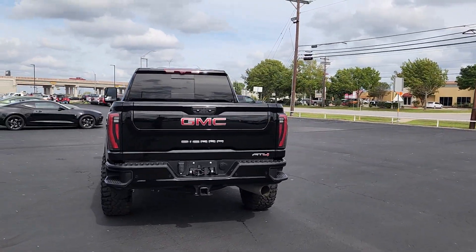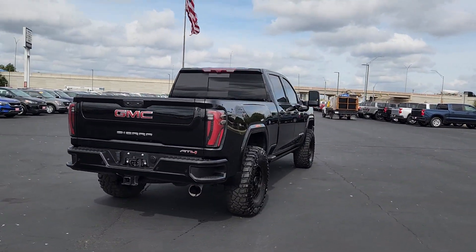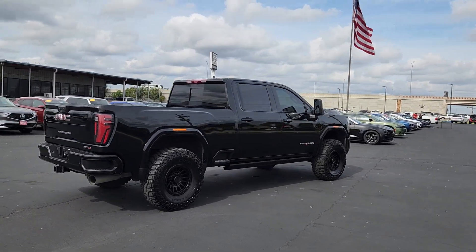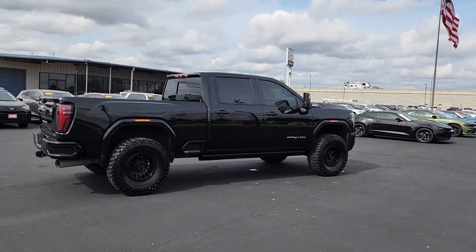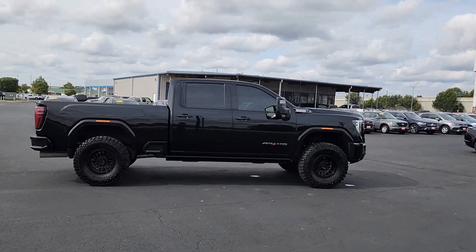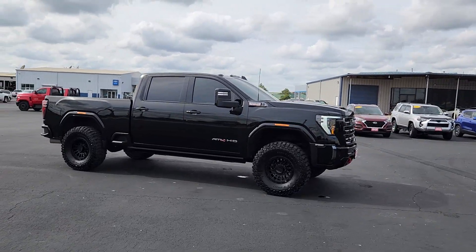Take a closer look at this seriously strong GMC Sierra HD, the heavy duty workhorse pickup designed to handle the biggest towing and hauling jobs. Gas and diesel powertrains and a host of options are available to let you make this practical, versatile truck everything you want it to be. These are just some of the great options this vehicle comes with.